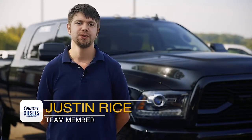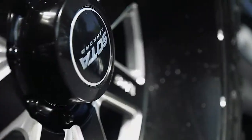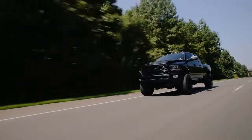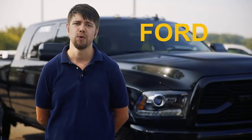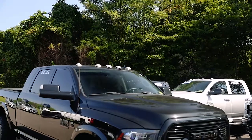Hi, it's Justin Rice at Country Diesels to bring you another edition of our Pick of the Week. Now we stock a massive selection of clean, low mileage diesel trucks from Ford, GM, and Ram with more than 60 at our store at any given time.